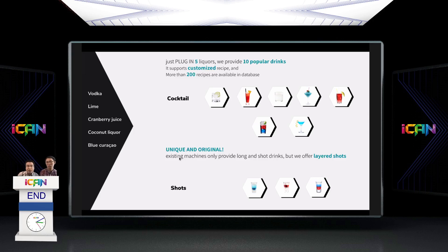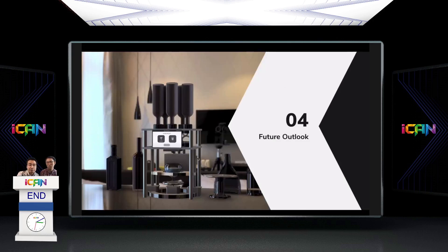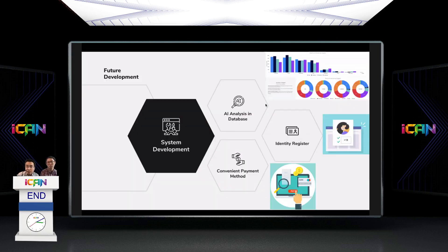We strongly believe we have potential to engage the party occasion market. For future outlook, we plan to optimize the weight and components, and build a more informative back end. Using AI analysis on our database — tracking order counts and remaining consumables — we can predict the best time to restock. We also plan to improve inventory management, add customer age verification for legal compliance, and support convenient payment methods including PayPal, Alipay, and credit card.